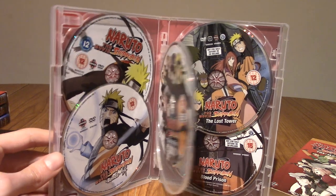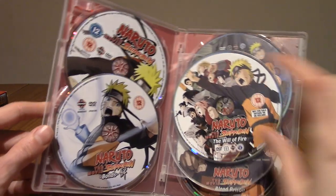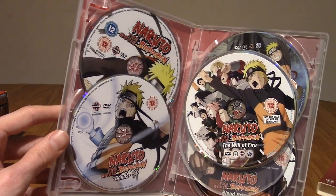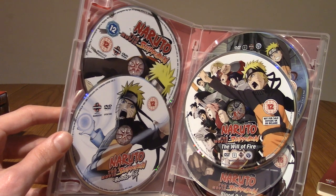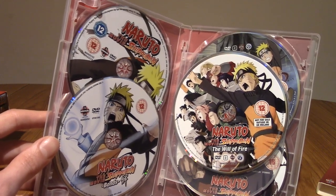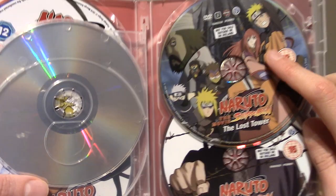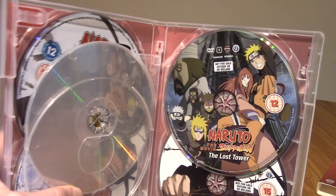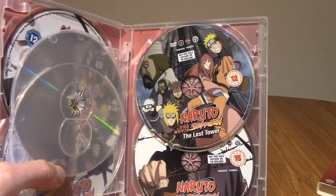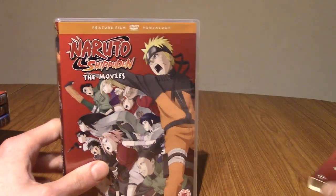I thought the Shippuden movies were a little bit better. I really enjoyed Bonds — I thought it was a really good movie overall, the plot was quite interesting, the animation was great, and it did sort of play out a little bit like a Dragon Ball Z movie, with power levels going a bit crazy. I also quite liked The Lost Tower, where they go to a place ruled by a puppet master, Minato shows up, and there's a bit of time travel. I quite liked movies two and four. The others were varying in quality; I think one was the weakest.